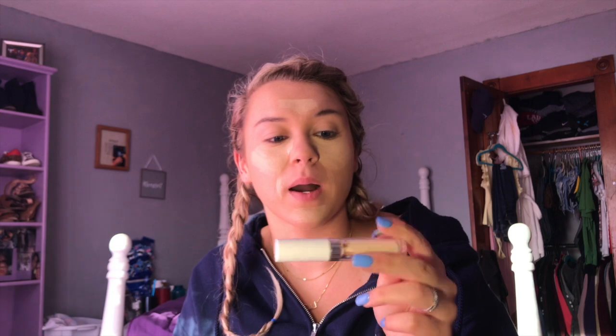For concealer today, I'm using the ColourPop No Filter Concealer - I'm just going to blend that out. Next, to set my foundation and concealer, I'm going to use the ColourPop No Filter Setting Powder. I dropped it!